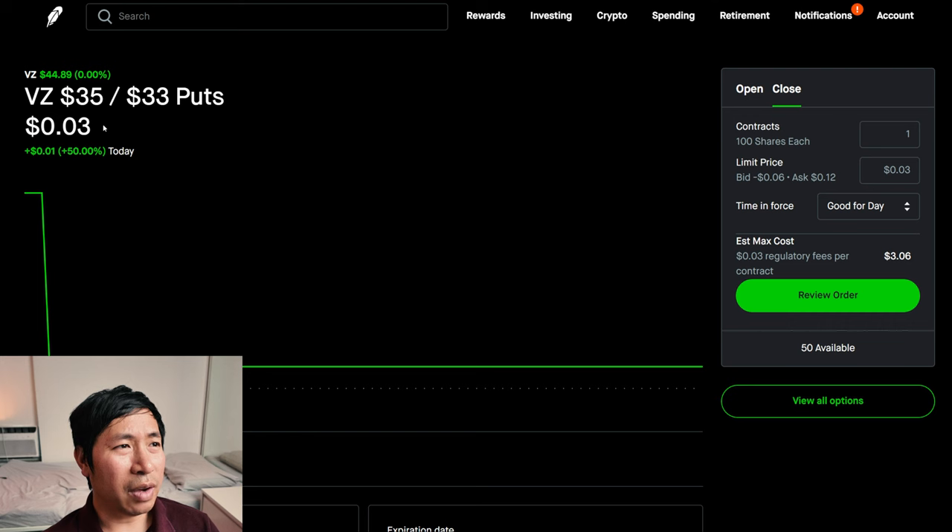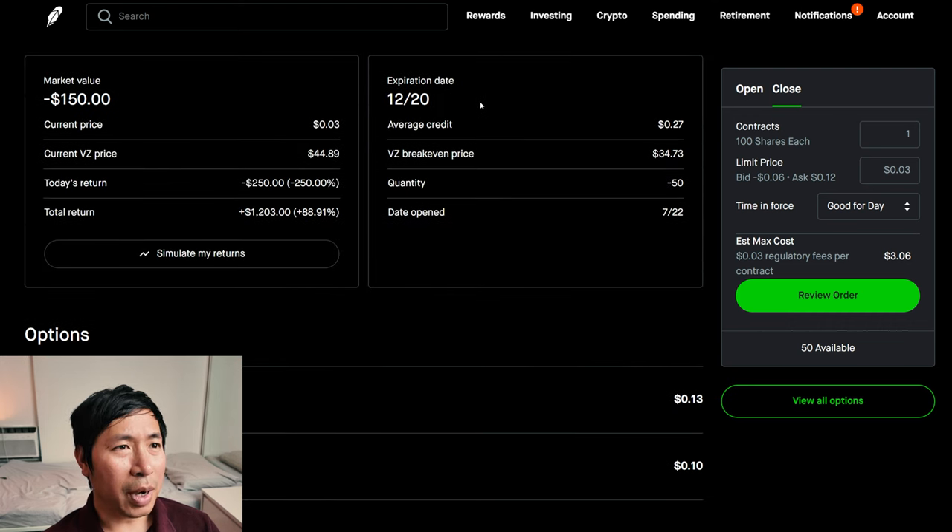I have Verizon $35/$33 put credit spreads. These expire December 20th. My total return is $1,203.